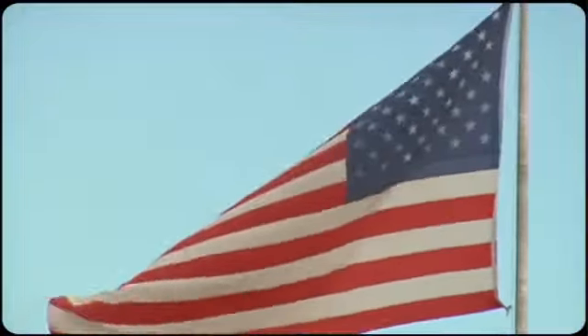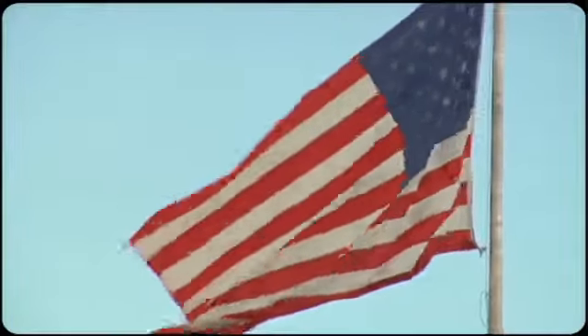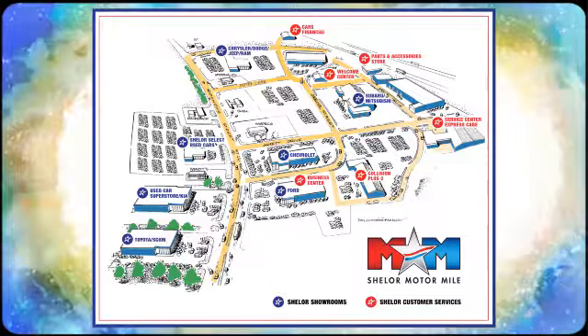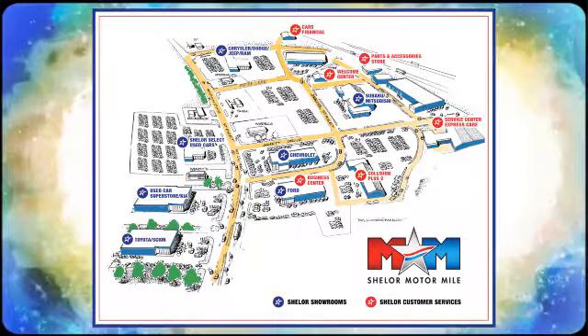Hurry in today and see it for yourself. Come visit us on the Motor Mile, where you're always a name and never a number. Call, click, or stop in. We're conveniently located at 200 Motor Lane in Christiansburg, Virginia.